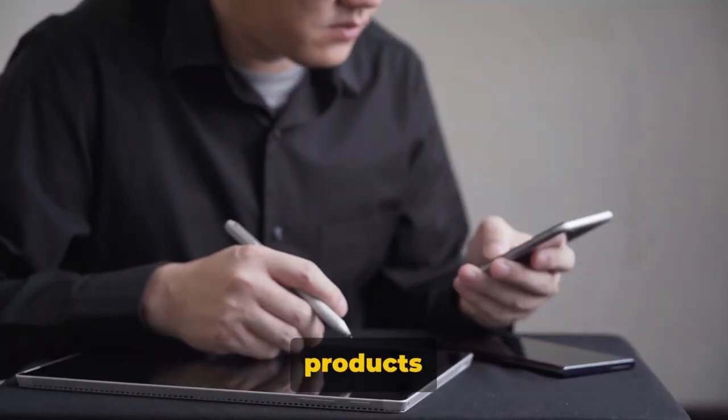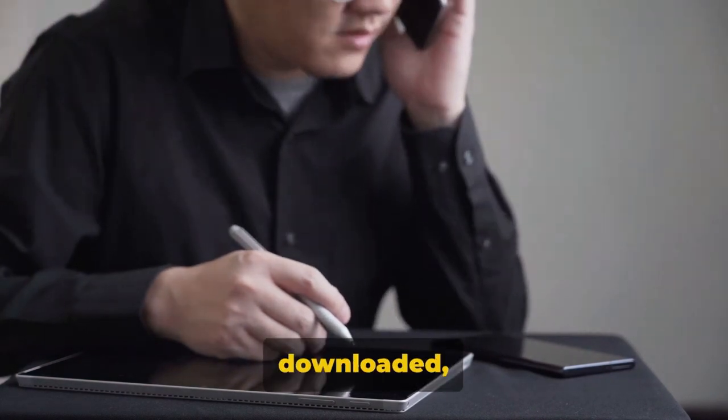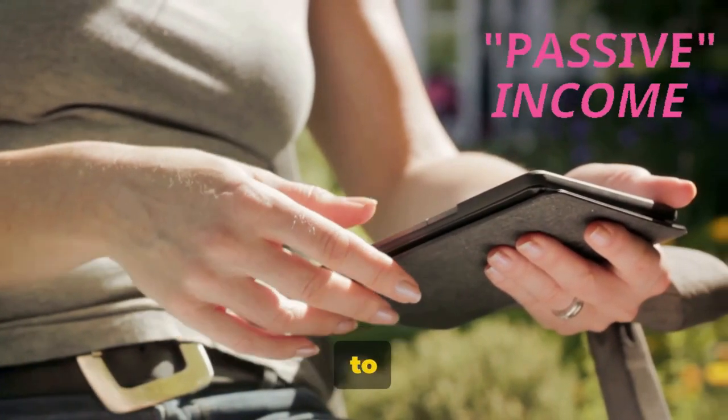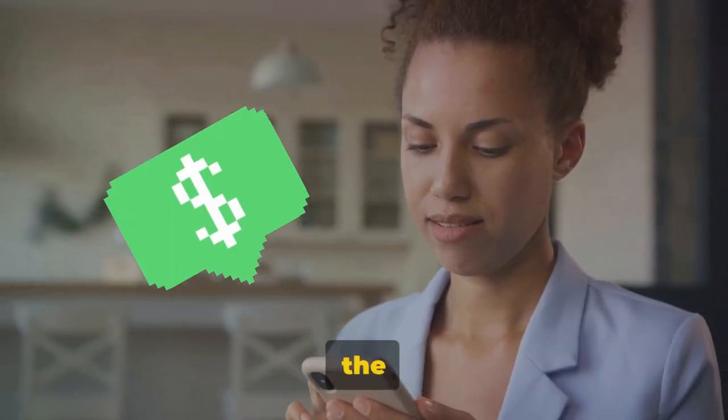In this new world, products aren't physical, they're digital. They exist in the cloud, ready to be downloaded, streamed, or accessed at the click of a button. From e-books to online courses, software to music files, the digital product revolution is here, and it's changing the way we do business.